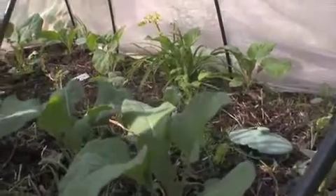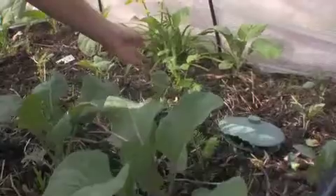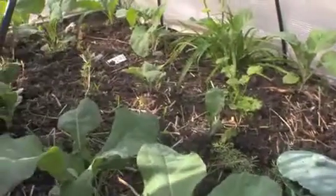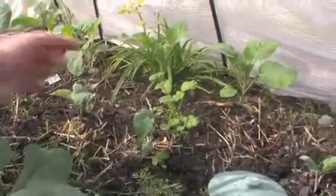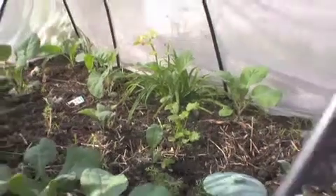As you can see in here, we have a host of different seedlings. We have some dill, we have some coriander, and one of my favourites, which is nasturtium. Brassicas actually love being planted with aromatic herbs, so that's super.